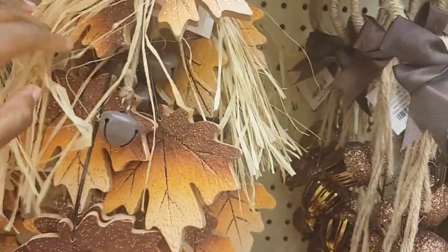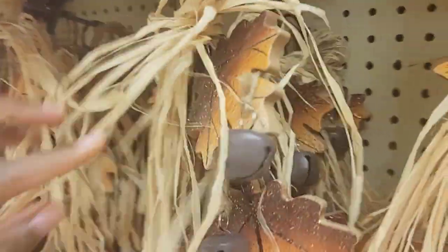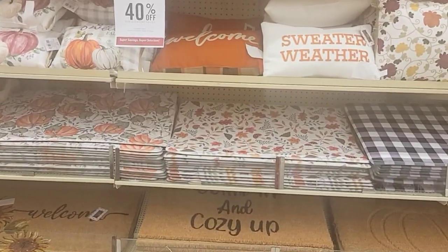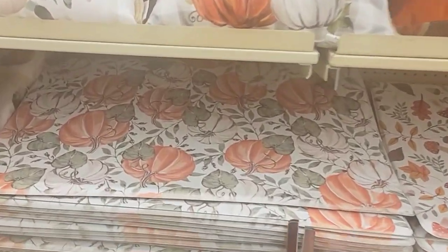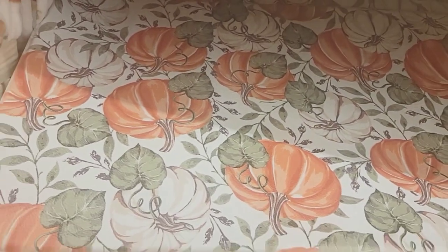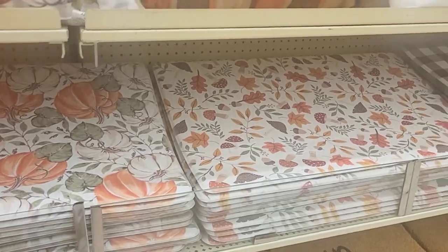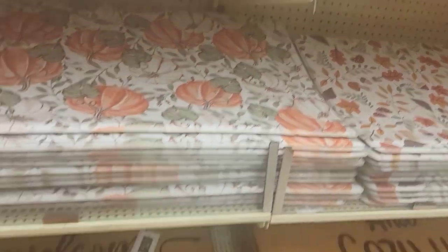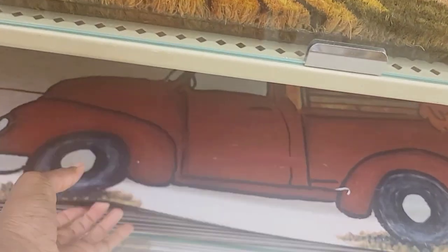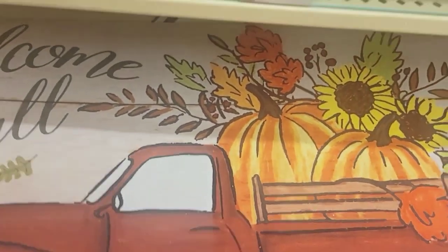The leaf door knockers are $10.99 - that's so cute! Over here they have some floor mats with pumpkins on them. Their lighting is bad because it's not showing up on camera, but this is a very bright orange and these are $19.99. They have that pattern, and they have that one that says 'Welcome,' and of course they have the truck - the little red truck - and this one is $12.99.